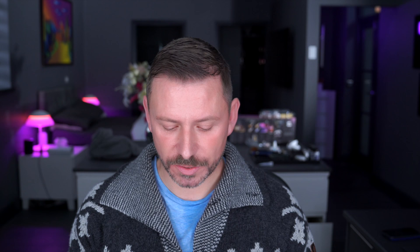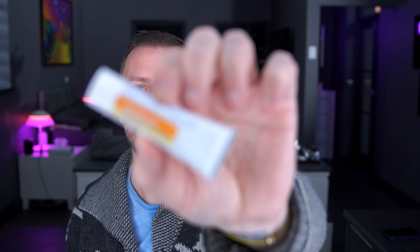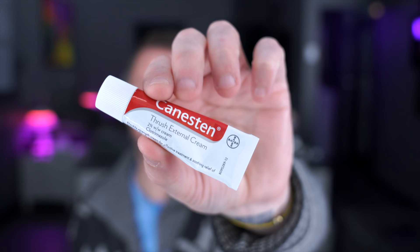Daktarin Gold features the active ingredient ketoconazole. There are other treatments as well for yeast. You can try Daktacort — this features another active ingredient and also contains hydrocortisone, with the active ingredient miconazole. There's also a Daktarin featuring the same ingredient that is for oral use, and this is a lot more pleasant to put on the sides of the mouth and works very well. You can also try standard thrush treatments such as Canesten, where the active ingredient is clotrimazole at two percent — your basic thrush treatment.